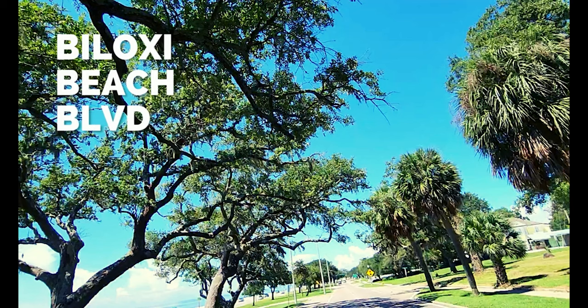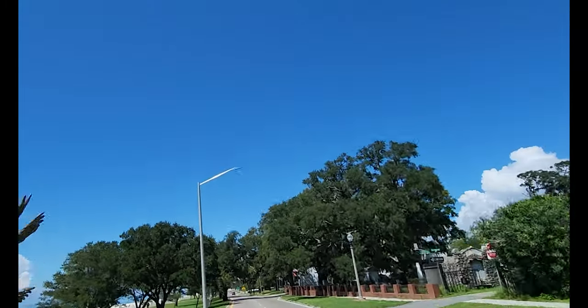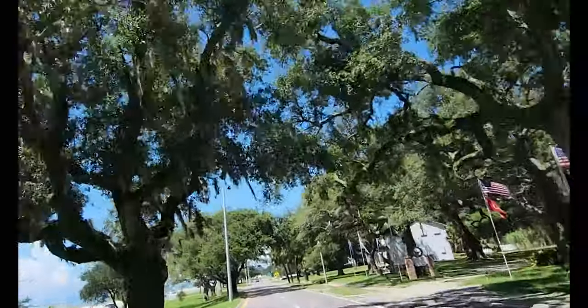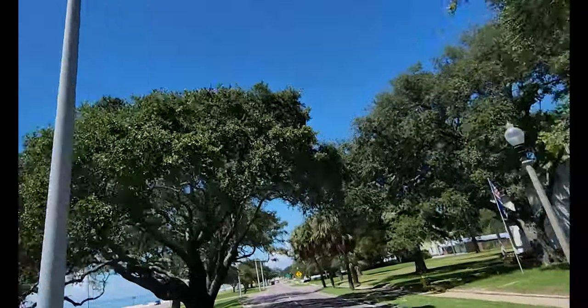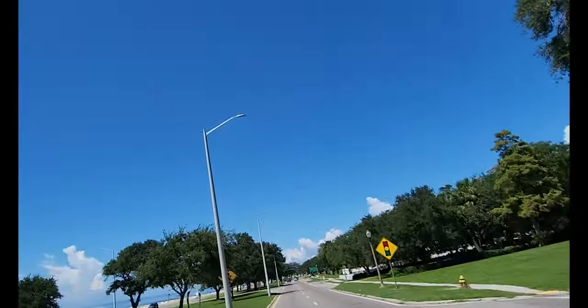Next up is driving down Biloxi Beach Boulevard. This scenic drive actually passes right by the casinos, but it's also a pretty drive right on the Gulf. Sometimes you're hugged by these tree tunnels, which is awesome. It's one of my favorite morning activities to do with my coffee — I go all the way down to Gulfport.